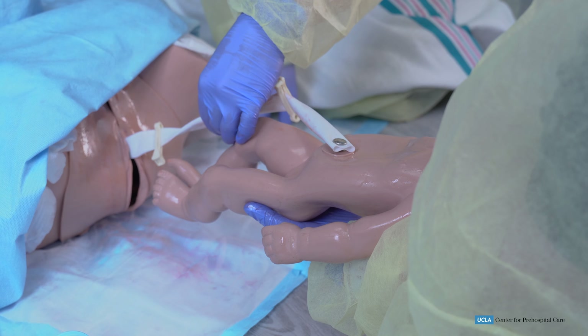One-minute Apgar is seven. Please assess the Apgar in five minutes. Prepare for placenta delivery. Average placenta delivery is five to fifteen minutes. Placenta was delivered at 10:05 and is intact.